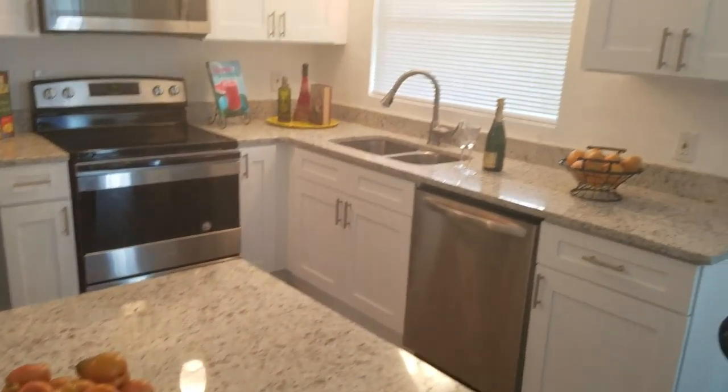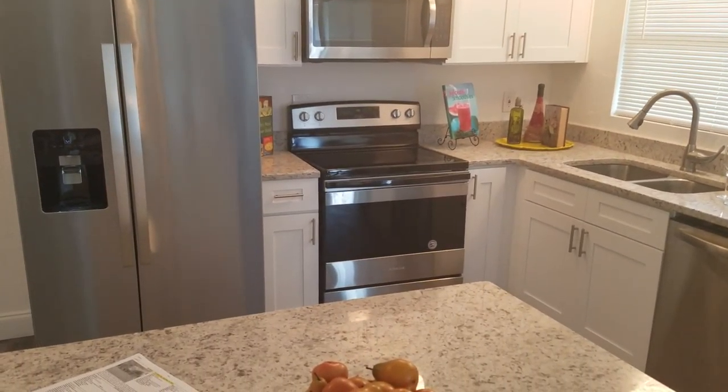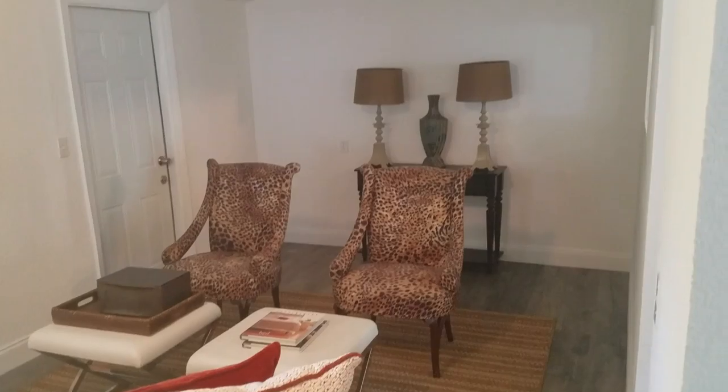Here we are, coming in. Nice open central floor plan. It's a brand new kitchen — granite countertops, stainless steel appliances. Doesn't get any better than this. And we have a step-down living room area right off the back.